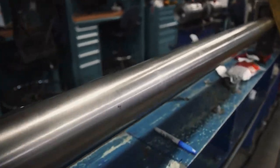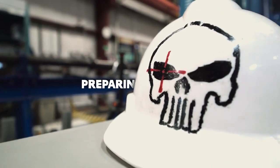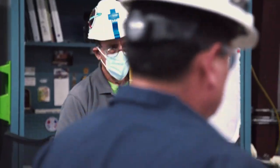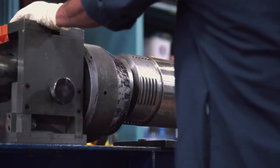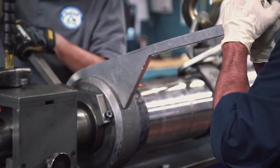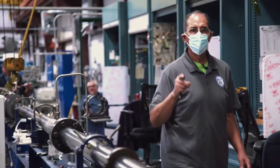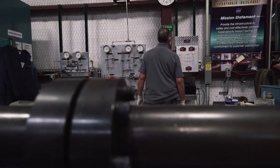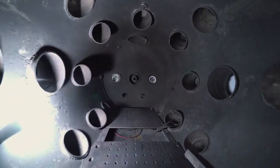Hypervelocity guns work in two sections — a two-stage light gas gun. We pressurize hydrogen in the first section. In the middle of the gun there's a barrel where the projectile is held. The pressures generated can actually level the building, and that pressure is suddenly released at the barrel. From that point on, there's a simulated vacuum which simulates space, and then the projectile impacts the target.